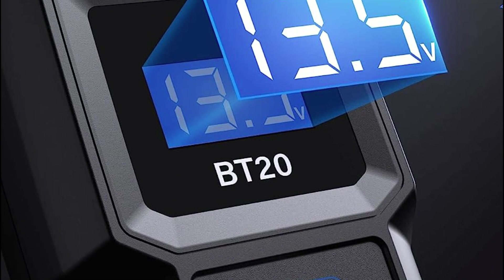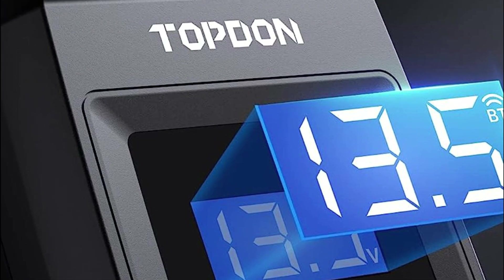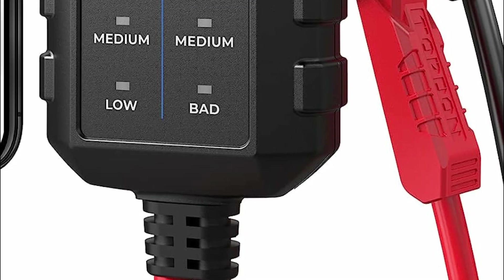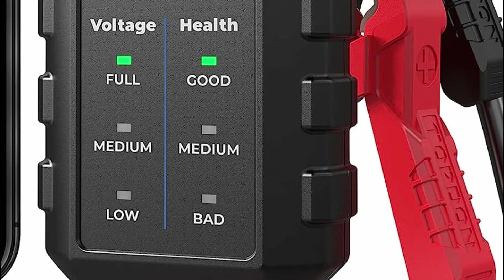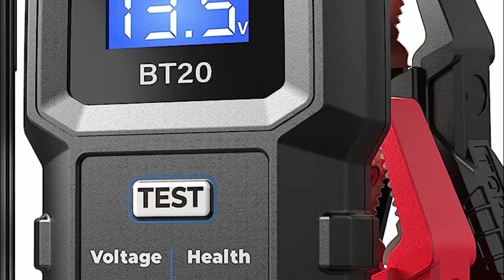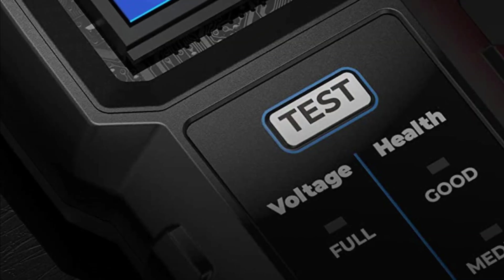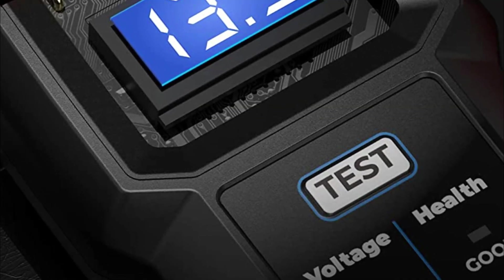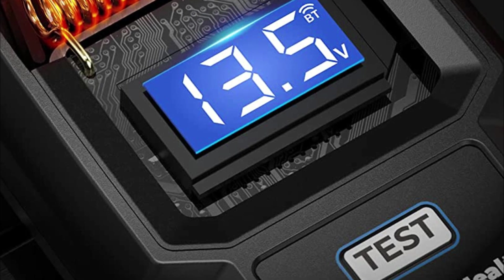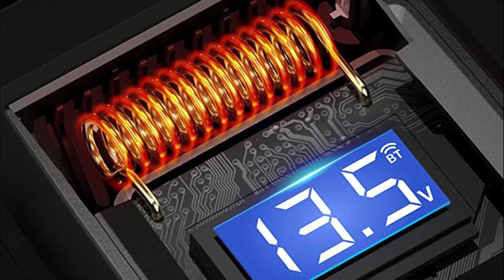This connection grants access to additional cranking and charging tests, offering comprehensive testing capabilities. The app provides real-time voltage waveform graphs with data playback functionality, enabling you to analyze battery performance more comprehensively. The BT20 is highly versatile, catering to users across the globe, as it supports 8 different language options. It is the perfect companion for those seeking quick, reliable, and efficient battery testing.